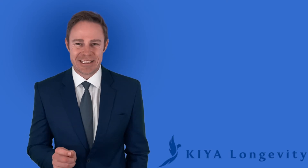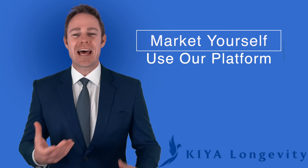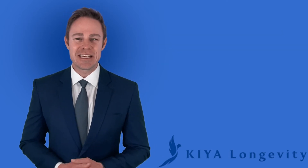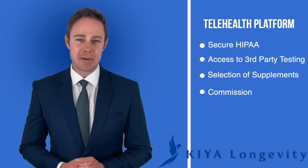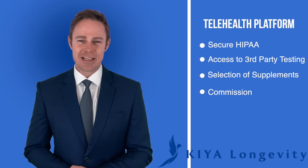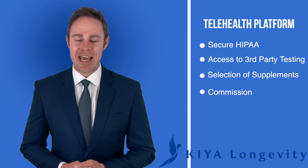No website is needed — just simply market your services on social media, then utilize our platform to conduct your consultations. Kaya Longevity's shared telehealth platform includes a secure HIPAA telehealth platform, access to third-party testing, a wide selection of supplements, and commission on the health tests and products.